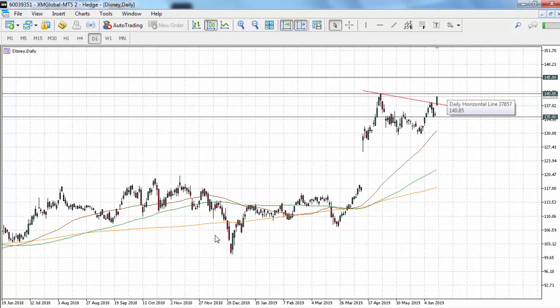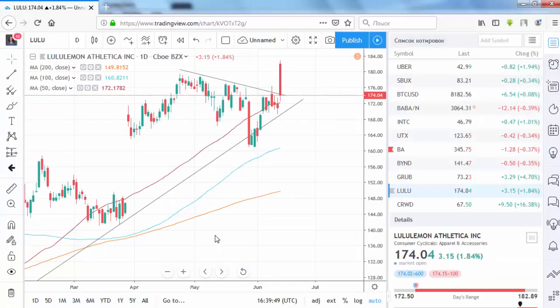A fix above the 141 level is needed to open the way up to the 145 mark. All in all, Disney looks rather strong and is a good stock for the long term.